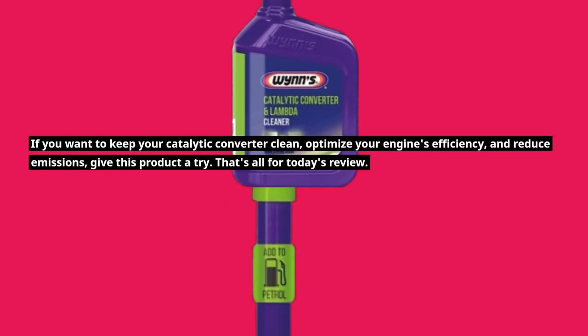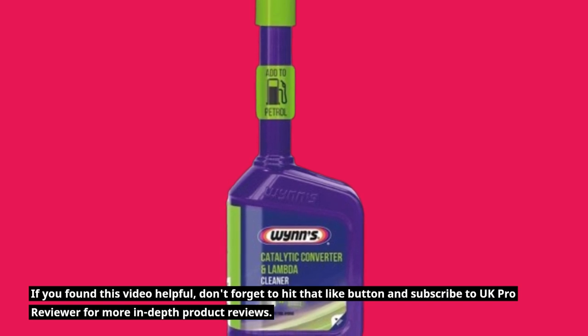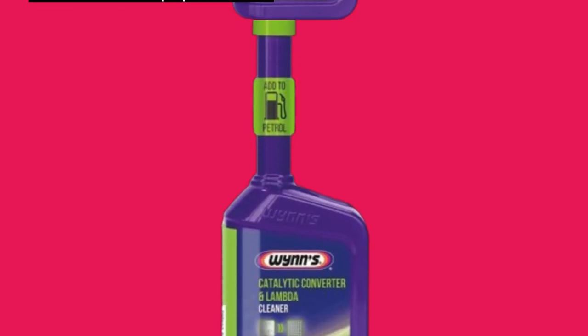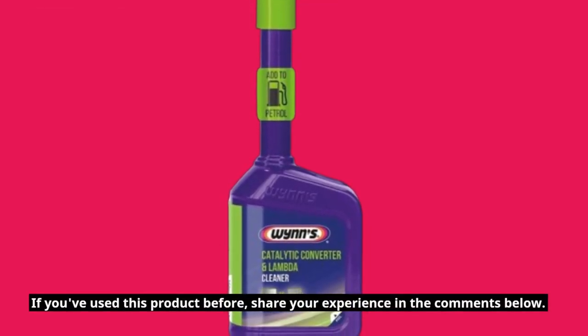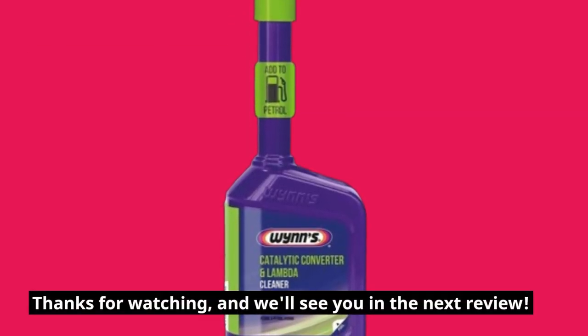That's all for today's review. If you found this video helpful, don't forget to hit that like button and subscribe to UK Pro Reviewer for more in-depth product reviews. If you've used this product before, share your experience in the comments below. Thanks for watching, and we'll see you in the next review.